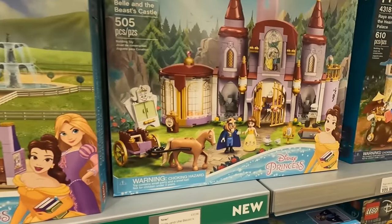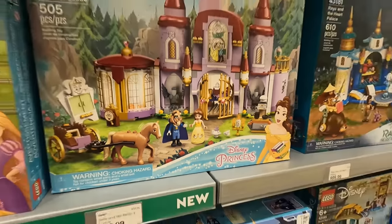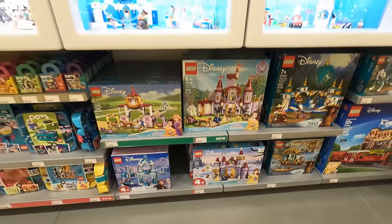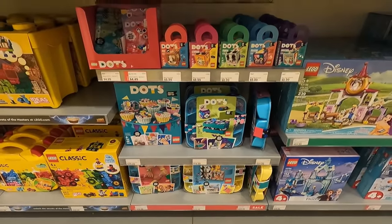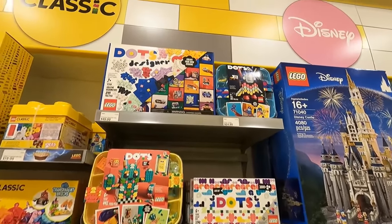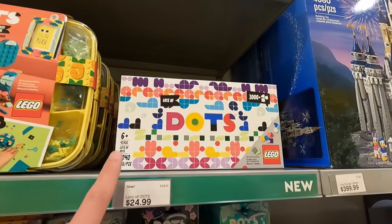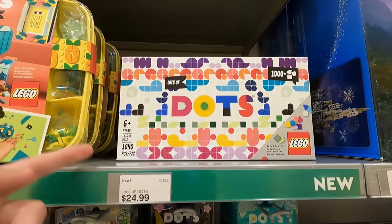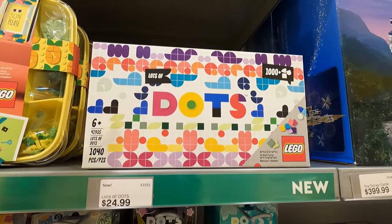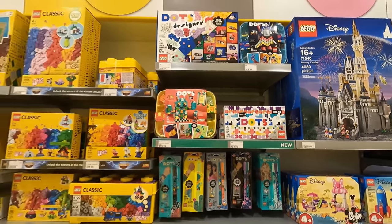Also this set, which is Belle and the Beast's castle. I love those two mini dolls. I'm not a huge collector of mini dolls, but that Beast one is actually pretty sweet. Some stuff on sale on the bottom there. Also a lot of DOTS products on sale here as well. I remember there's a new DOTS product coming out that looked really cool. The Creative Designer Box? No, I don't think that's it. It's lots of DOTS. Oh, it's this one here — Lots of DOTS. You get over 1,000 pieces, 1,040 pieces, and it retails for $25. This is going to be so good for our fence that goes around the train track, amazing for adding all the custom details.